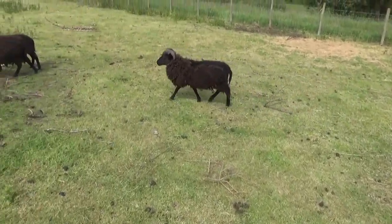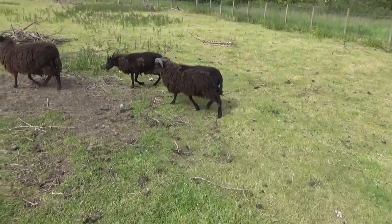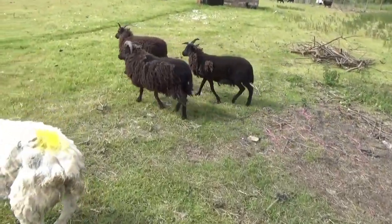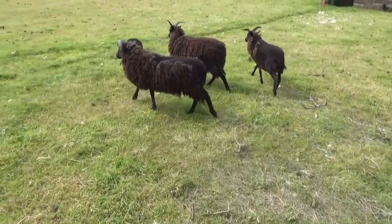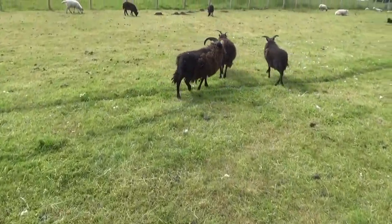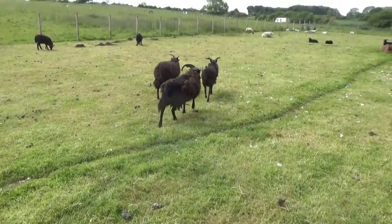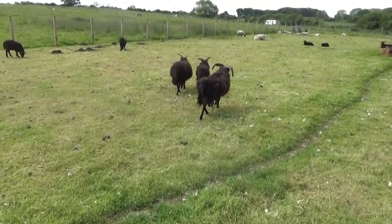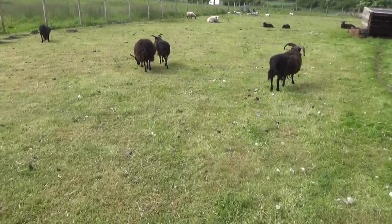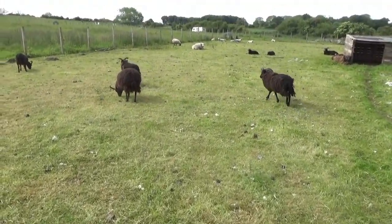Now this ram here has been shedding, and indeed the ewe just in front of them has been doing exactly the same. So what's been going on?